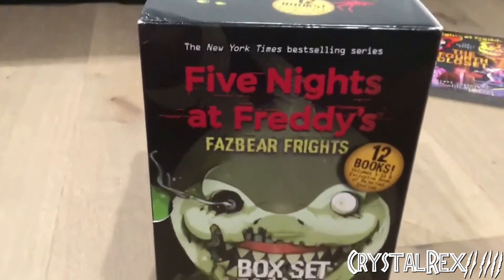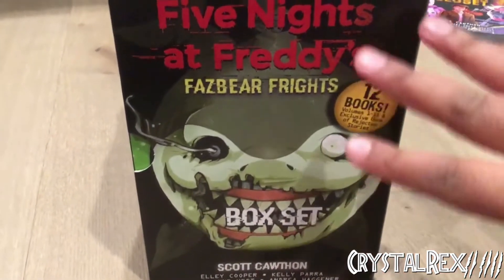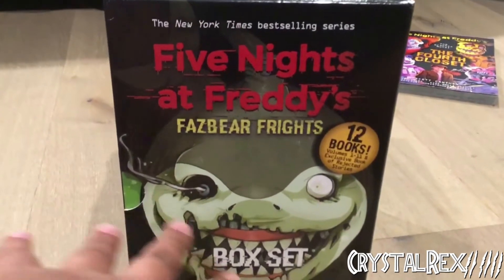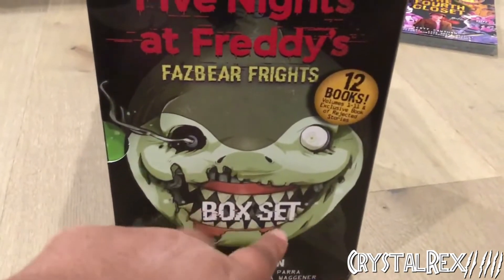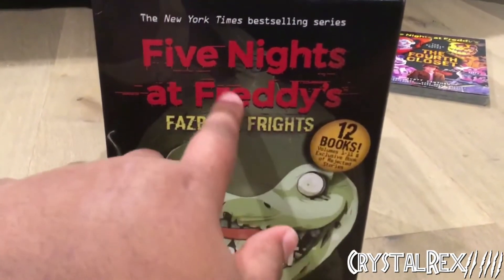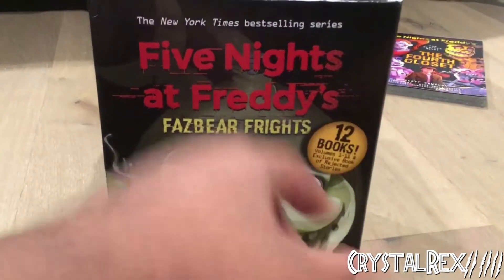There's a little dent right there. Here we have the back — it's a box set featuring Felix the Shark's mouth on the back design. Five Nights at Freddy's Fazbear Frights right here, the New York Times Best Selling Series, and the 12 books thing. Scott Cawthon and all of the writers for the books are listed. On what is kind of the front, we have Ralpho from Bunny Call — he's also depicted in his mouth, like Felix.